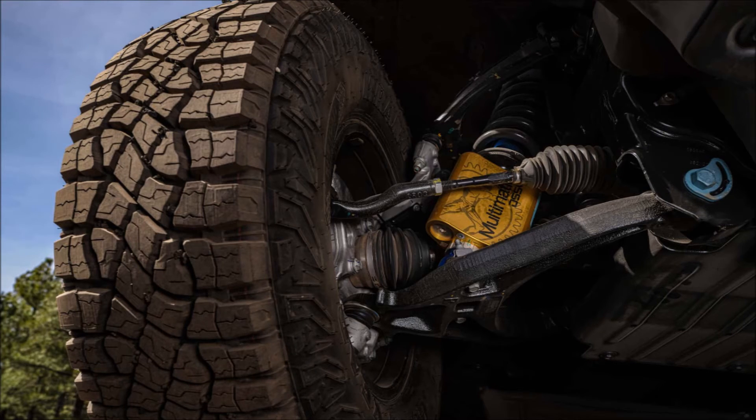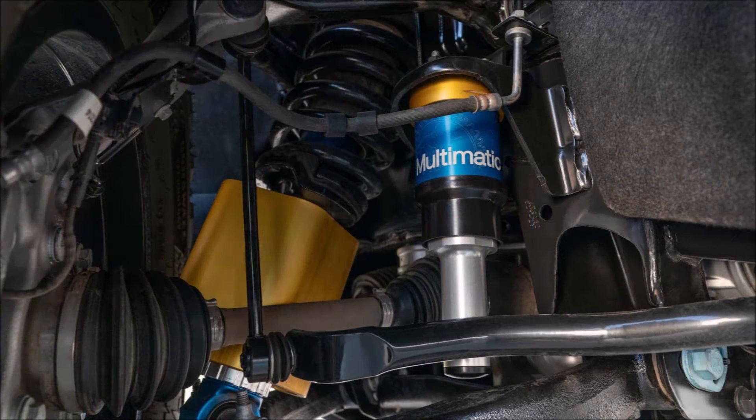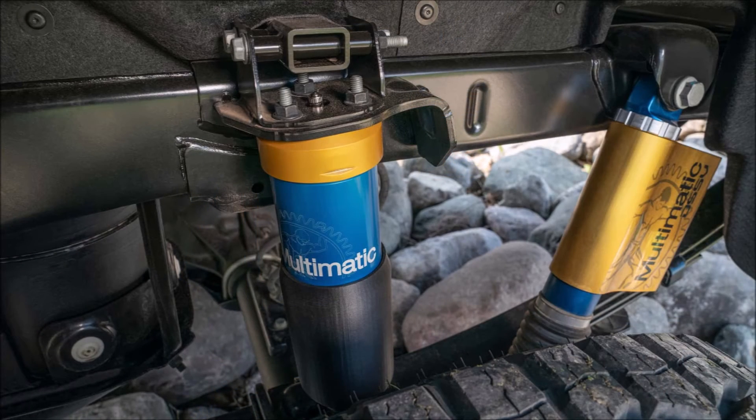It has a spray-in bed liner and Chevrolet's signature bowtie front badge on the grille. You can't forget the AEV branding on the exterior, and in the interior, the automaker features AEV logos on the front headrests and all-weather floor mats.